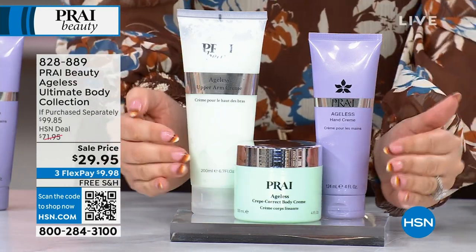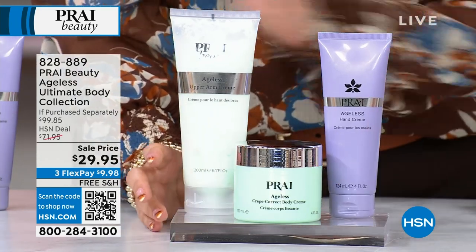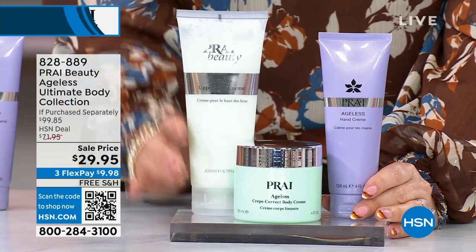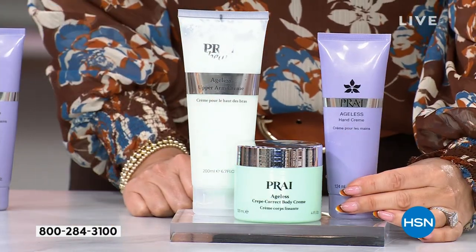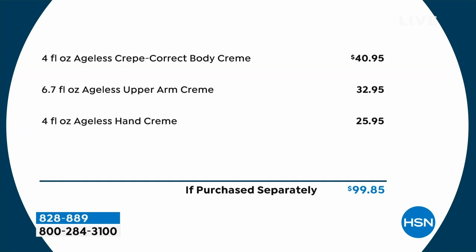What Kathy has done is a $100 collection of her bestsellers: the famous arm cream, the famous body cream, and the famous hand cream. It is $100 if purchased separately — $41 just for the body cream, $32.95 for the upper arm cream, and $25.95 for the famous Ageless hand cream that everybody loves.